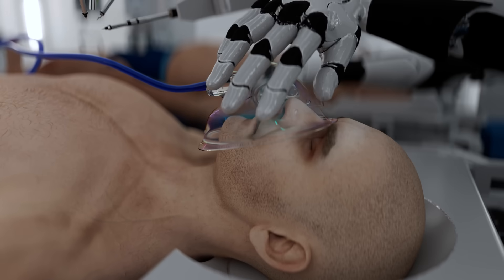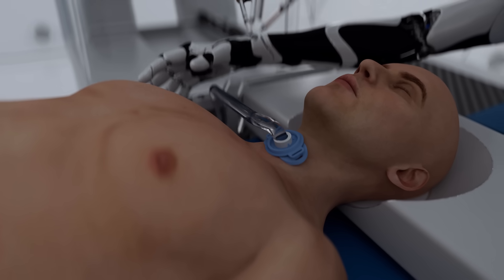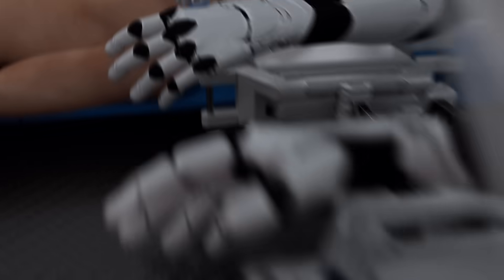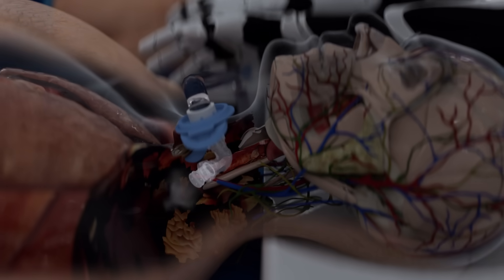General anesthesia is administered to both the recipient and the donor. Both patients undergo tracheotomy, with a tube inserted into the trachea to provide respiratory support and facilitate mechanical ventilation.